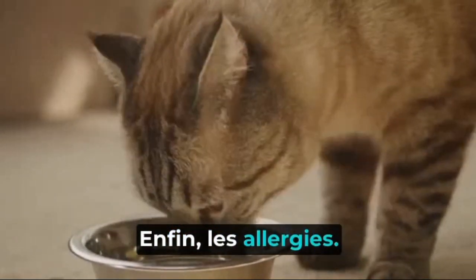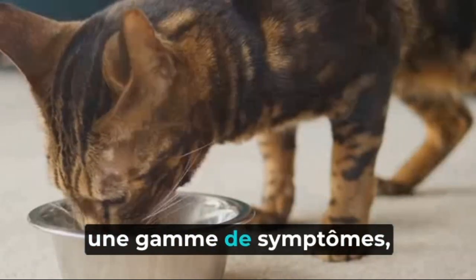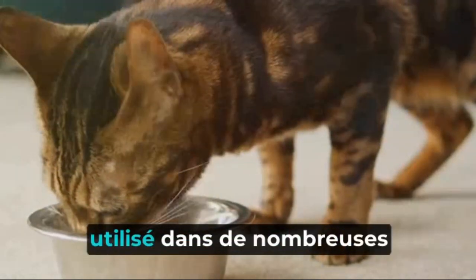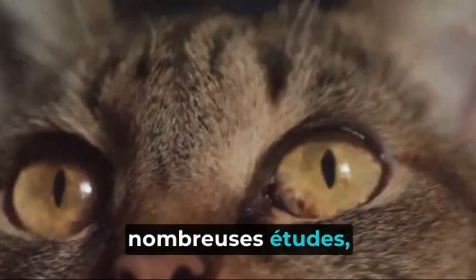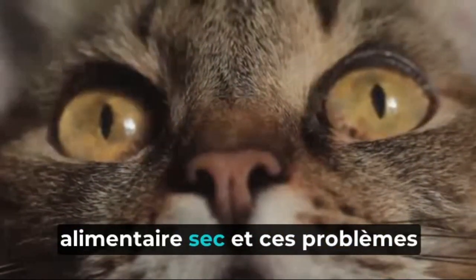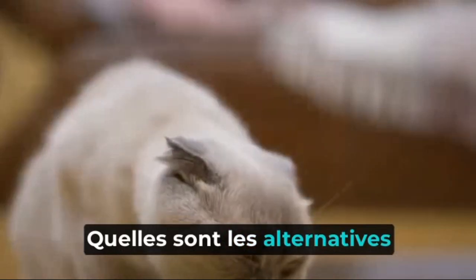Finally, allergies. Many kibbles contain fillers like corn, wheat, and soy, which are common allergens for cats. These can cause a range of symptoms, from skin issues to digestive problems. Some cats may also be allergic to the artificial colors and flavors used in many kibble brands. Each of these health issues is backed by numerous studies, such as those published in the Journal of Feline Medicine and Surgery, which highlight the correlation between a dry food diet and these health problems in cats. Now that we know the potential health risks, what are some healthier alternatives to kibbles?